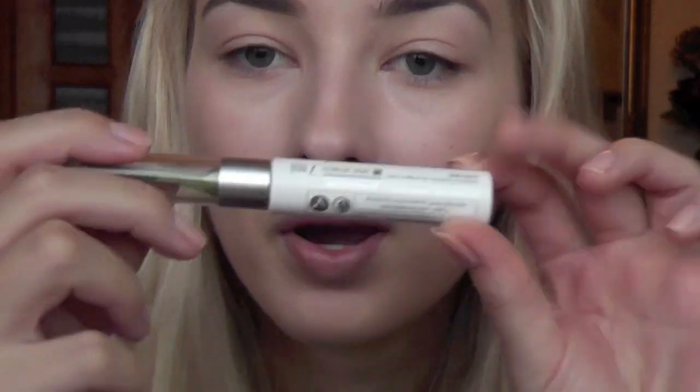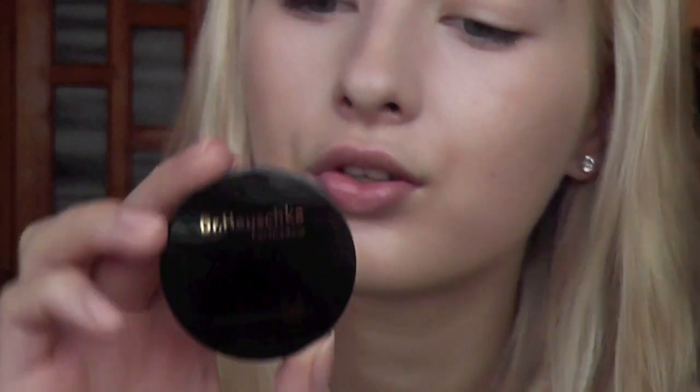Now I'm gonna move on to my eyebrows — I'm gonna comb them and fill them in with my MAC eyebrow pencil in Fling. To set my eyebrows I'm gonna use an organic product by Al Verde, a German brand. I like it because it doesn't have any nasty scent — it's a very nice eyebrow setting gel sent to me by a subscriber and it doesn't give that crispy look to your eyebrows.